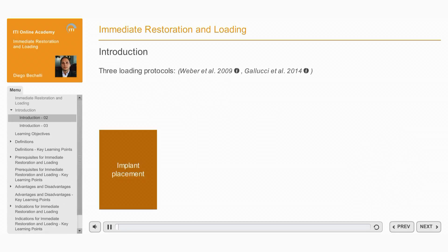Once an implant is placed, there are three loading protocols that may be used. An implant loading protocol is defined as the time elapsed between implant placement and the attachment of the prosthesis so that the implant is brought into function.